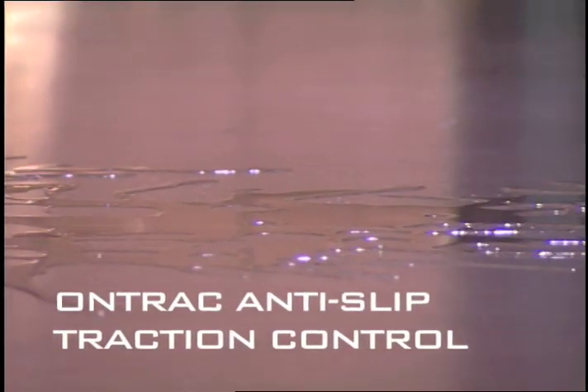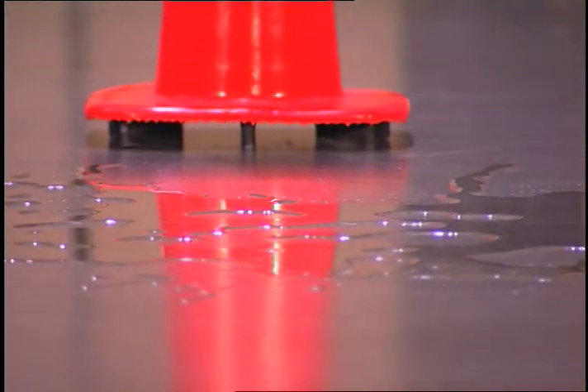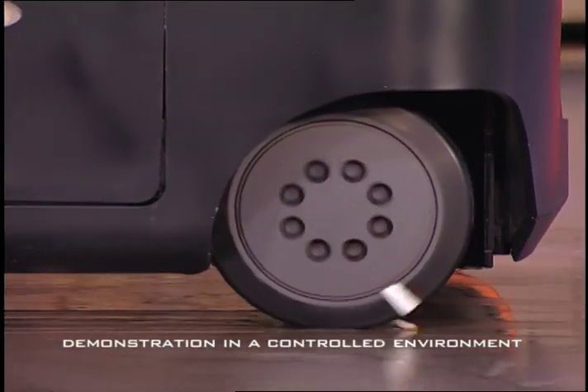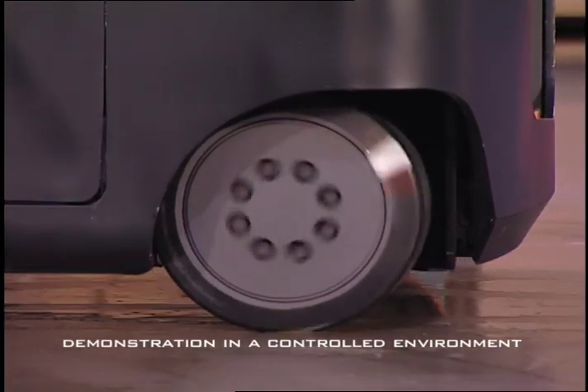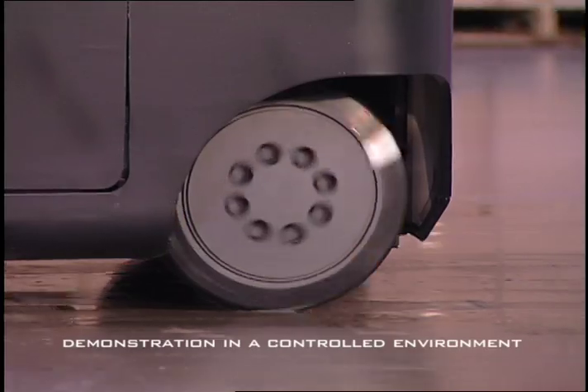Reach trucks often operate in environments where the floor is wet and slippery, such as freezer applications, produce applications, and anywhere that has slick, smooth concrete floors. Here you see what happens when trucks hit this slick spot and lose solid control. Look how much the tire spins on the slick surface during plugging. What can be done to improve truck performance in these conditions?